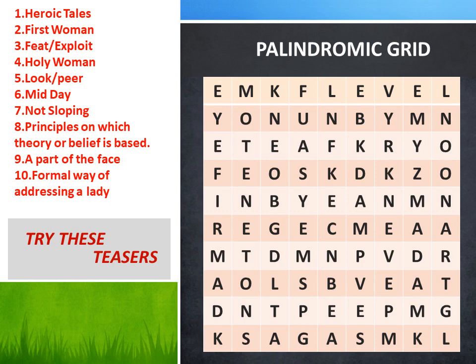So just give it a try and let's see how you come out. And do remember — the palindromes in the grid may be horizontal, vertical, or even diagonal.